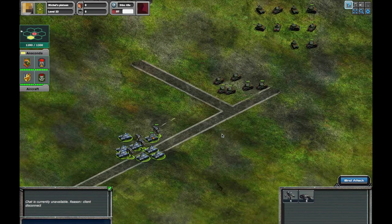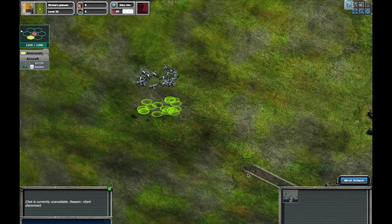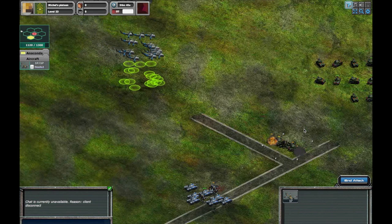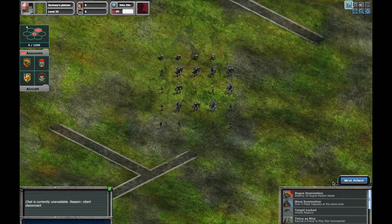Whether you are using a platoon to attack or defend, it is important to have a variety of units. This particular enemy platoon is comprised of only tanks. Since there is no anti-air units, I can simply send in my helicopters and take out these tanks one by one. This player is learning this lesson the hard way.